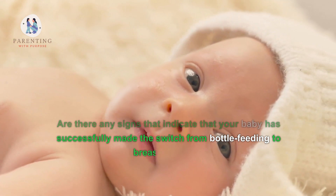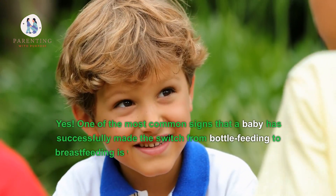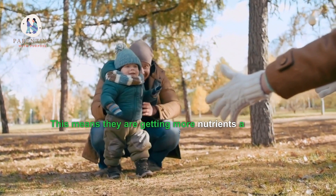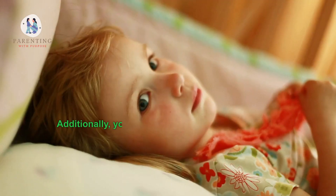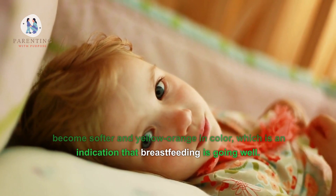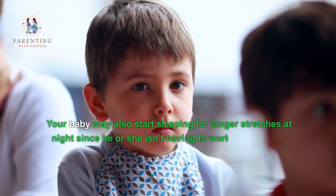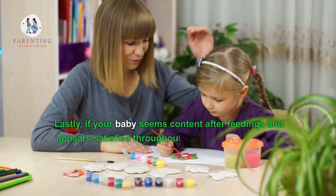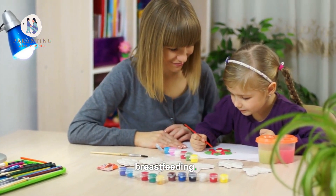Seven: Are there any signs that indicate your baby has successfully made the switch to breastfeeding? One of the most common signs is when their diaper output decreases, meaning they are getting more nutrients from breast milk, which is more easily digested. You may also notice your baby's stools become softer and yellow-orange in color. Your baby may start sleeping for longer stretches at night, and if your baby seems content after feedings and satisfied throughout the day, this likely indicates a successful transition.